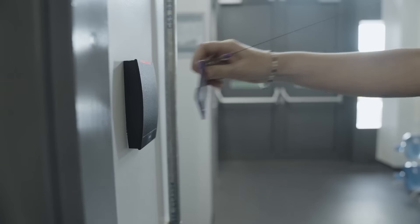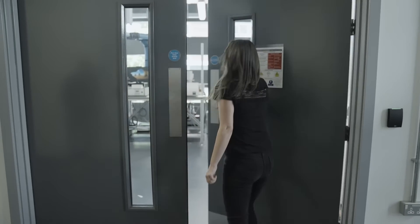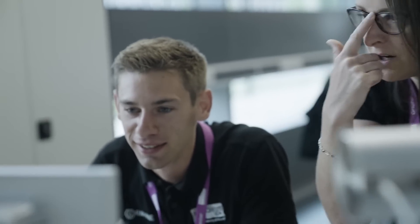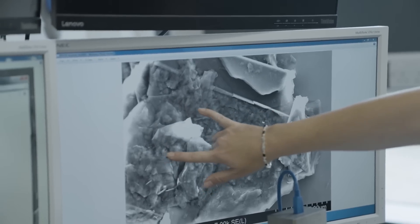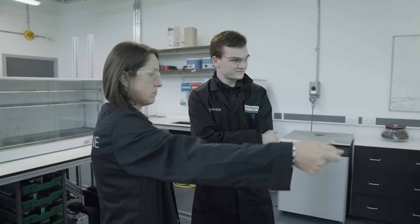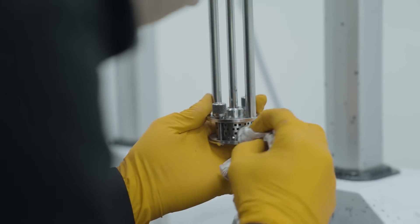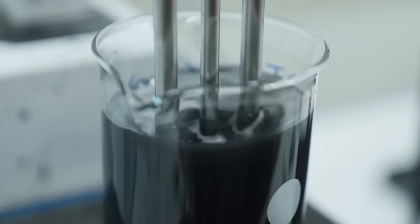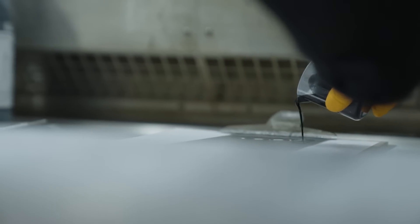In essence, graphene is a single layer of carbon atoms — it's what you would get if you peeled away one layer of a piece of graphite. Graphene is an incredibly exciting material mainly because of the extraordinary properties that it has. It's very, very strong, it's very lightweight, it is electrically conductive and thermally conductive, and it's an almost impermeable barrier to most materials.